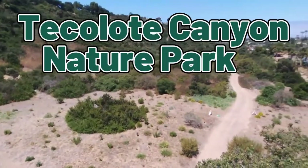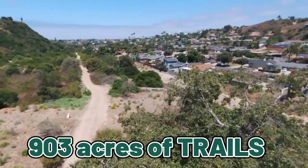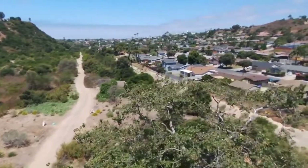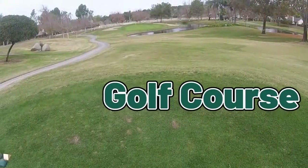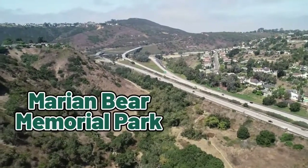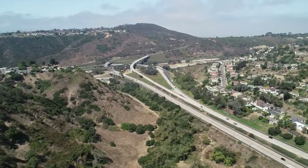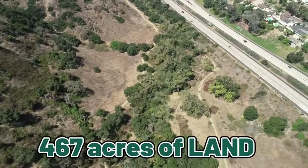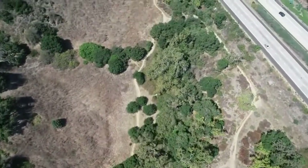Tecolote Canyon Nature Park is another fun area with 903 acres of trails — both flat trails as well as ones for more advanced hikers with elevation. There's also a golf course within this area. There's also an area called Marion Bear Memorial Park, named that in 1960. It's along the San Clemente Canyon and includes 467 acres of land, running parallel to the south side of the 52 Freeway.